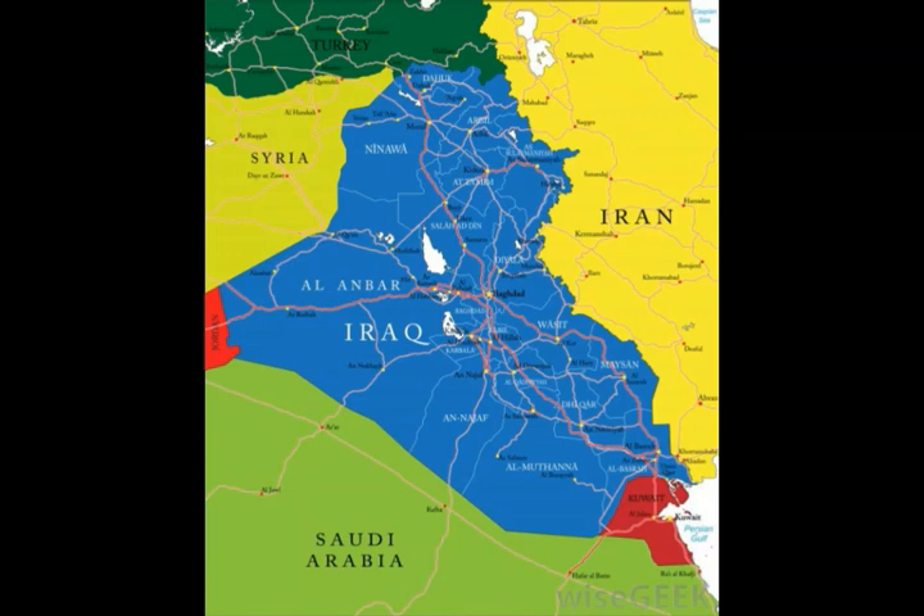Whether in the lush jungles of Central America or the remote deserts of Iraq, these structures are distinctive and they tend to dominate the surrounding landscape, just as they did thousands of years ago when they were in active use.